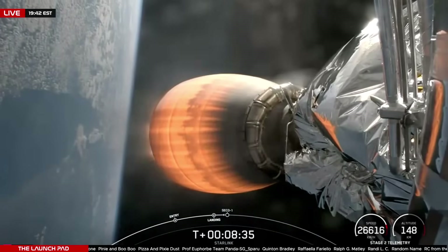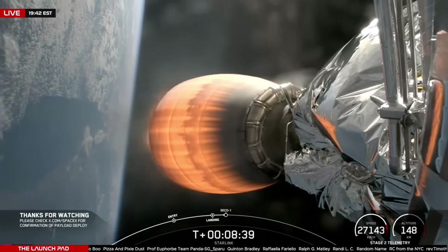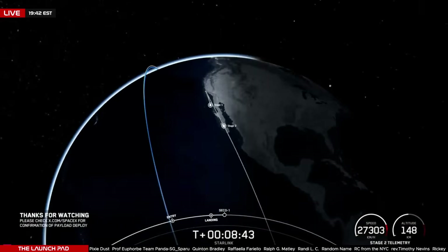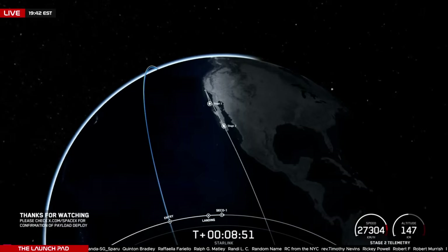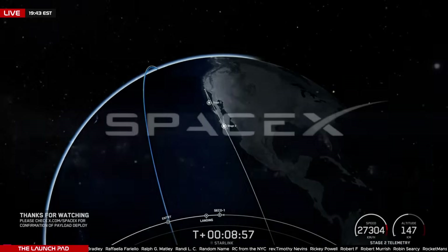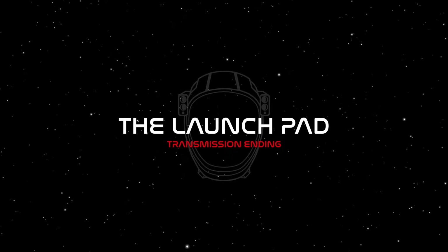I'm waiting for the call-out of SECO 1 — that is second stage engine cutoff. And we have it there, confirmed with SECO. That's going to do it for us live here today. If you haven't yet, make sure you engage that subscribe button so you never miss another live launch coverage — docking, undocking, or return to Earth. We're going to be back here on February 13th for 7-14, launching from Vandenberg. But for now, we will see you next time, because space is better together. Goodbye.